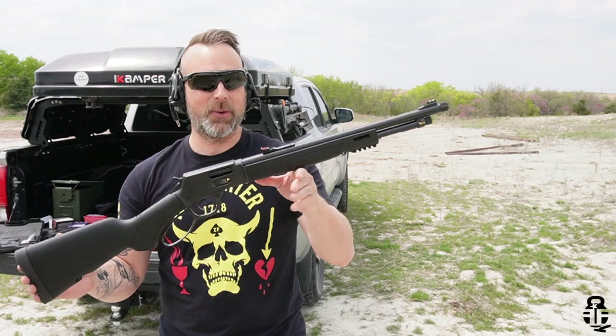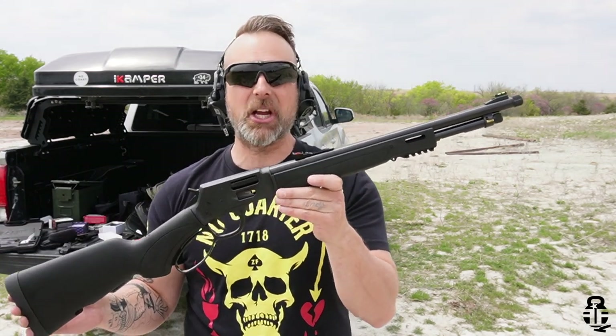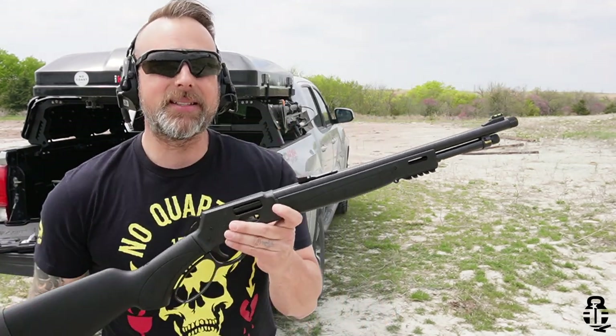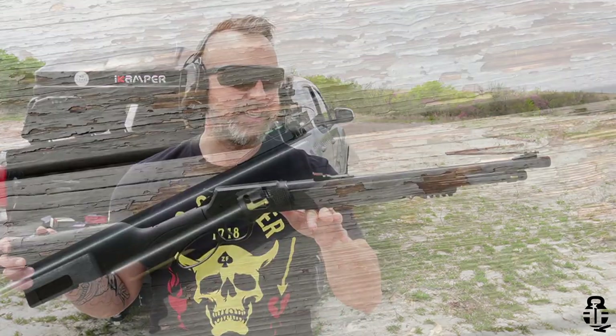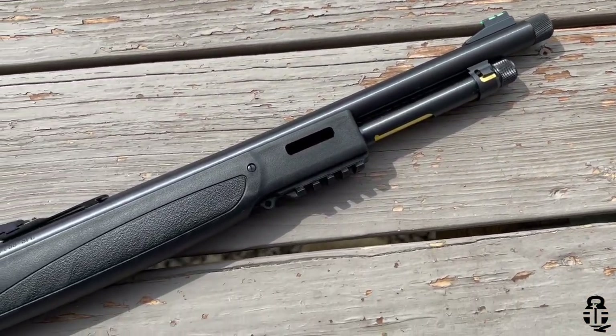We are back out at the range. And if you have been following the channel, I have been doing a few videos on lever action guns. And this one right here is the newest one. This is the Henry Big Boy X chambered in .357. This is going to be an 8 plus 1 round capacity. Has some really nice fiber optic sights.